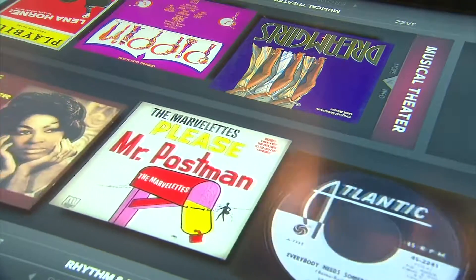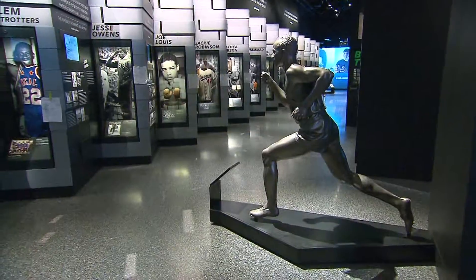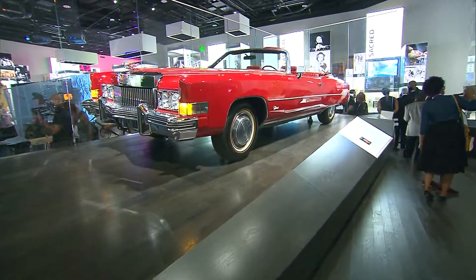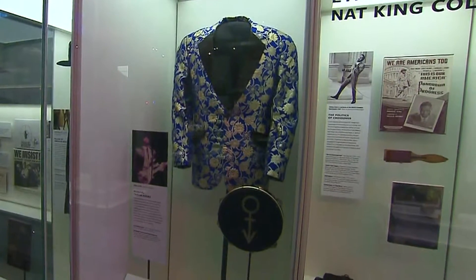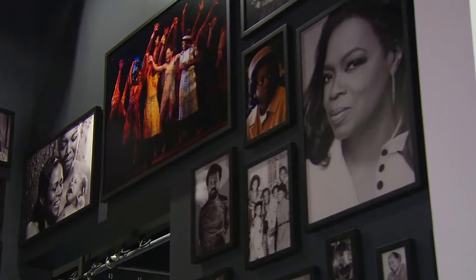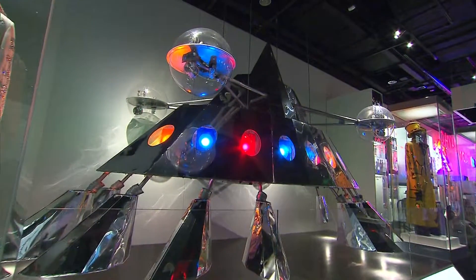The top floors celebrate music, culture, community, sports, and activism — featuring Michael Jackson's fedora, Chuck Berry's red Cadillac, a Prince jacket, a Whitney Houston gown, black Hollywood, Oprah, and even P-Funk's mothership.